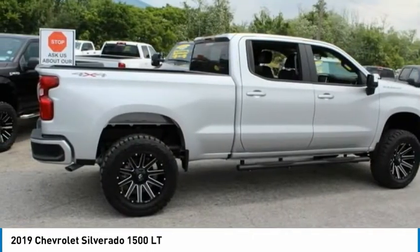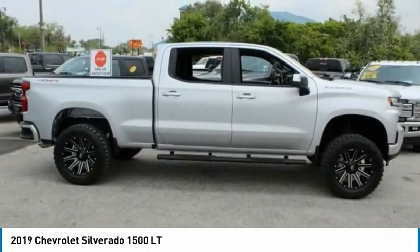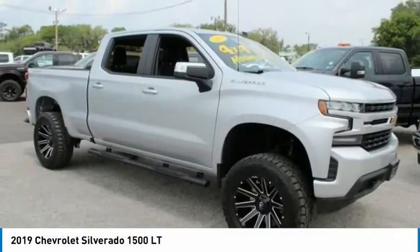Steering wheel audio controls. This beauty is sure to make you the talk of the neighborhood, so call or drop in for a test drive today.